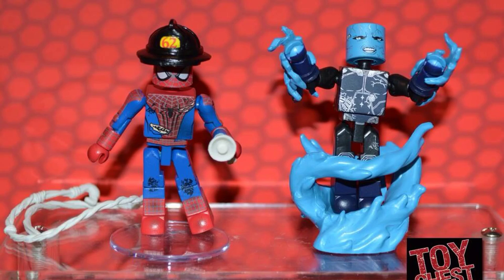Also you got the Battle Damage Spidey with Fireman gear and Electro. You got sparks shooting out of his hands, a bunch of sparks underneath him like he's lifting up. Pretty cool. Excited for those ones.